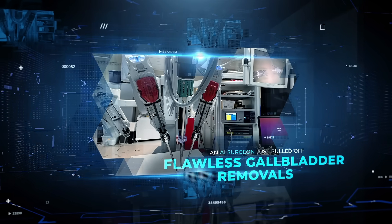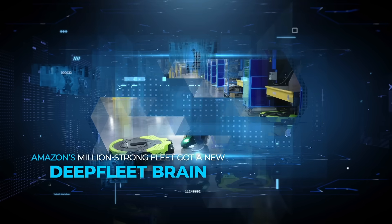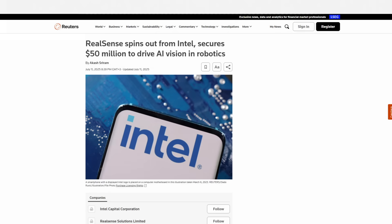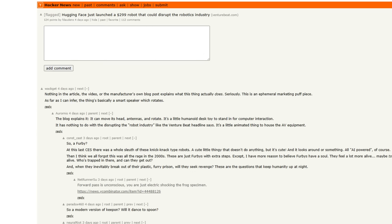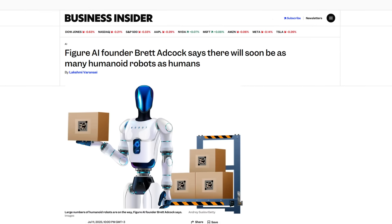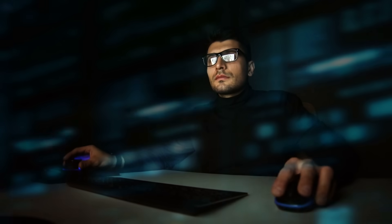An AI surgeon just pulled off flawless gallbladder removals. Humanoid bots in Beijing faced off in the world's first all-robot football match. Amazon's million-strong fleet got a new DeepFleet brain. Intel spun RealSense into a fresh $50 million robotics powerhouse. The eerily lifelike AI DA painted King Charles. Hugging Face unleashed a hackable desktop droid for $300. Researchers turbocharged safe robot training with QStack, and Figure AI insists your home will soon be crawling with humanoids. All of it just happened, so let's talk about it.